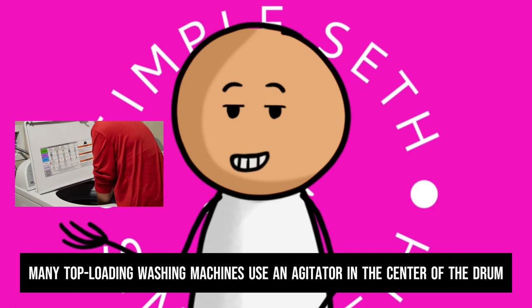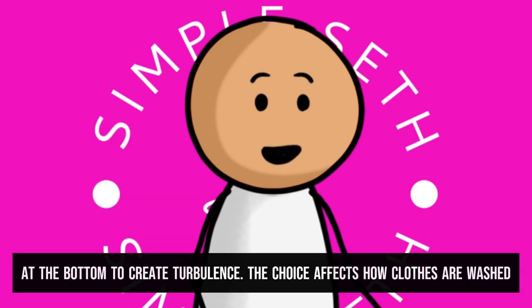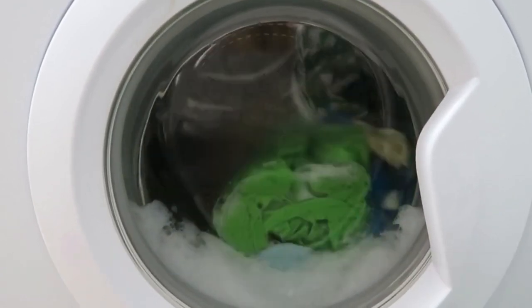Many top-loading washing machines use an agitator in the center of the drum to move clothes around, while some modern models use an impeller at the bottom to create turbulence. The choice affects how clothes are washed.